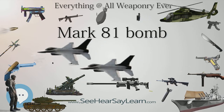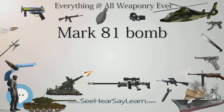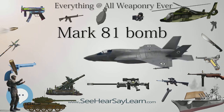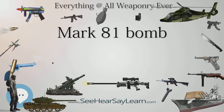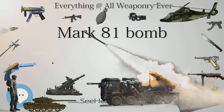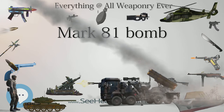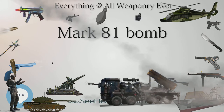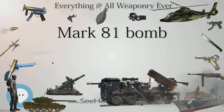Specifications: Weight 262 lb (119 kg). Length 74 in (1,880 mm). Diameter 9 in (229 mm). Filling: Tritonal, Minol, Explosive, or Composition H6. Filling Weight: 96 lb (44 kg).